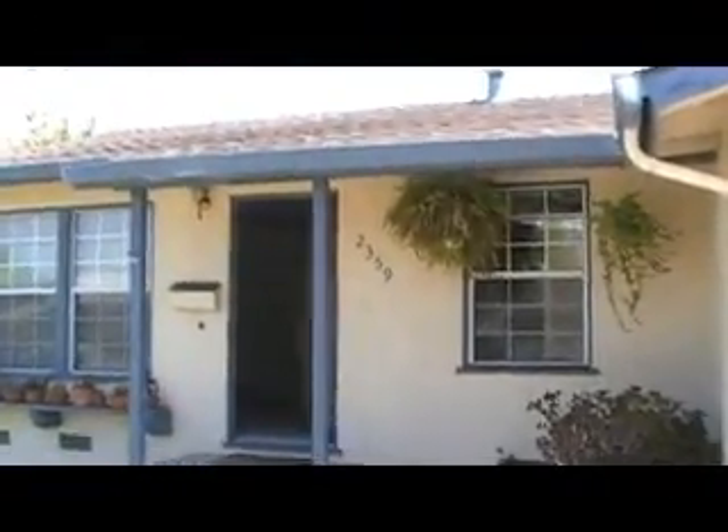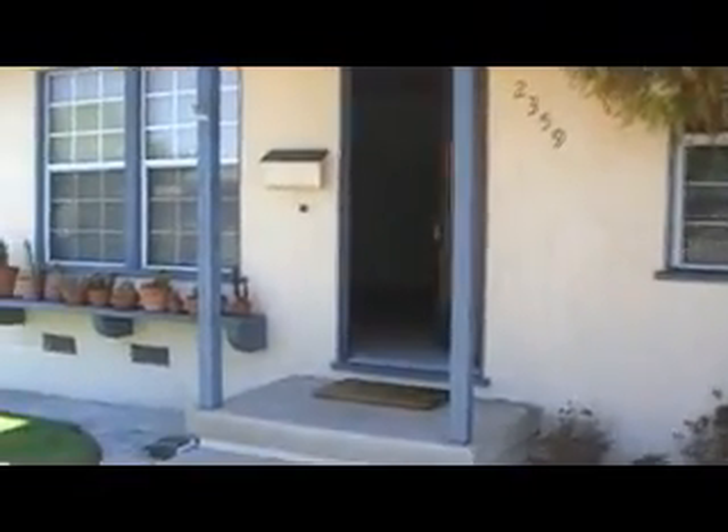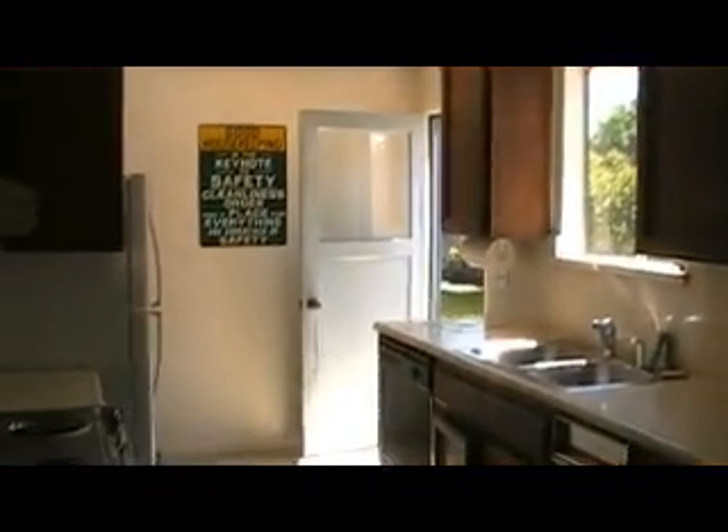There's a nice front porch. All the windows have been changed. There's a nice size living room — it has windows on both sides. There's a nice eating area here, off the kitchen. The kitchen has an entrance to outside, to the backyard.